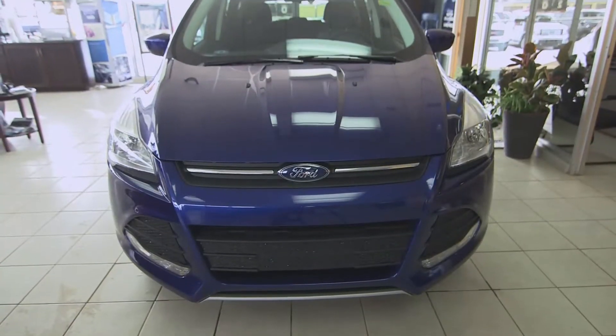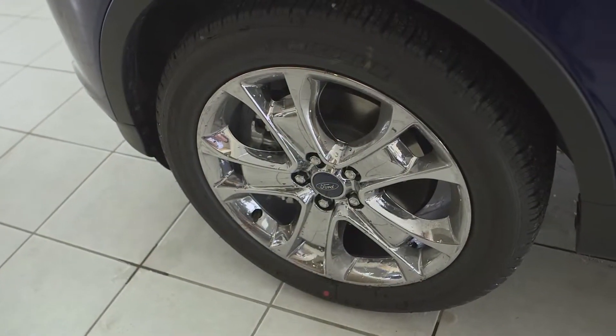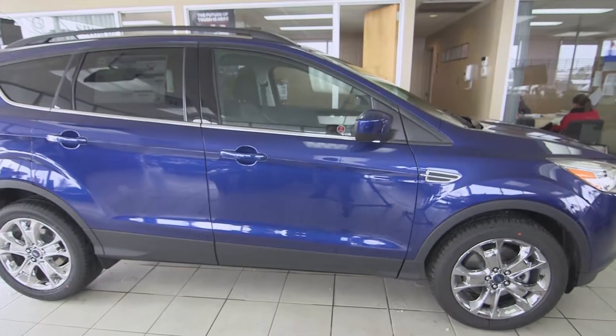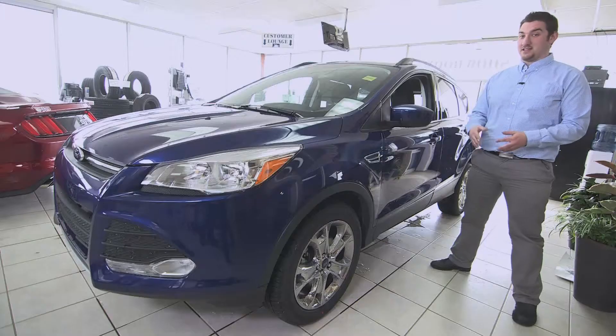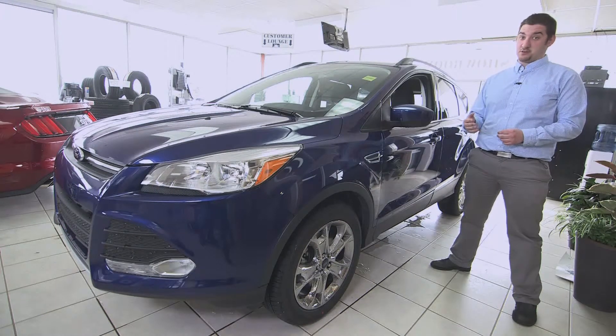As you can see, it is an absolutely beautifully appointed vehicle. You have the nice oversized chrome rims on this one here, which absolutely adds to the styling. You have the nice sloped look, which makes it look very European. It has a great four-wheel drive system in it.